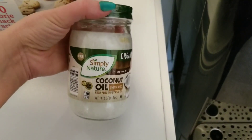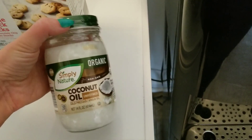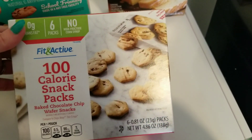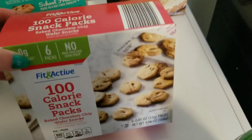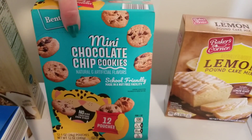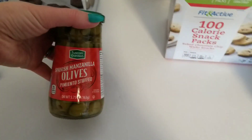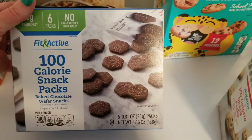I got some coconut oil. If you guys have been following me a while, you know I don't usually keep butter or margarine in the house — I do primarily all my cooking with coconut oil. I got these Fit and Active 100-calorie chocolate chip wafer snacks, which really help me stay on plan while having some treats. I also got mini chocolate chip cookies in individual bags, some regular green olives, and 100-calorie chocolate wafer cookies.